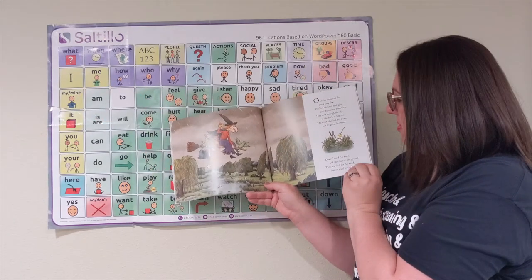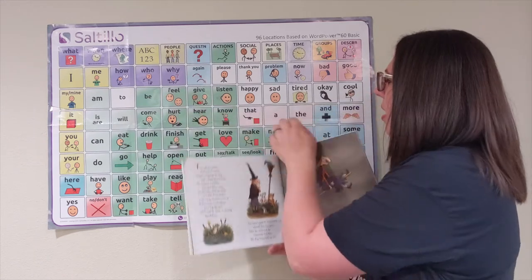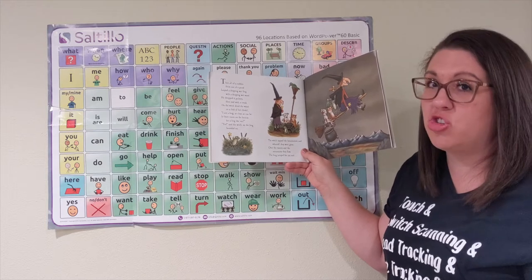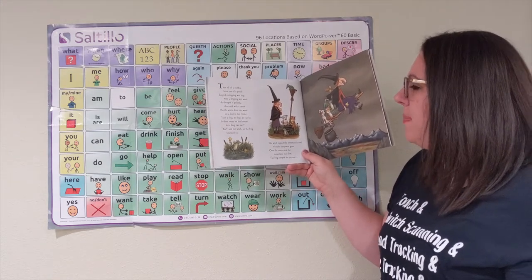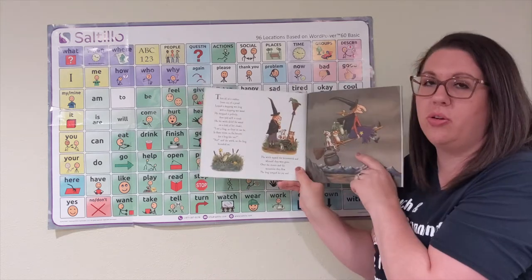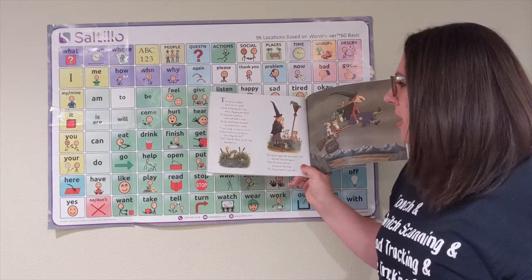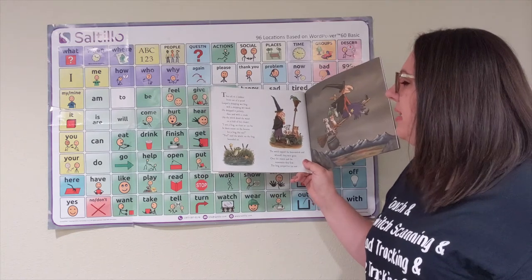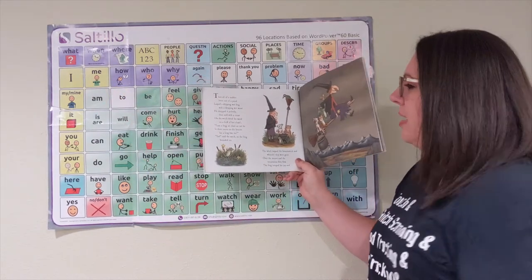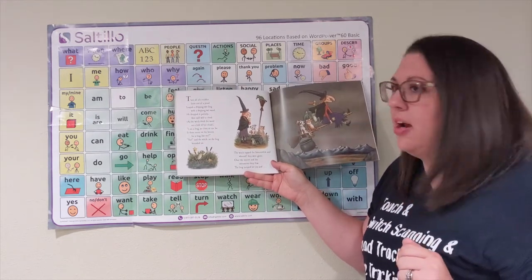I bet it's some kind of water animal that might help them. Then all of a sudden, from out of the pond, leaped a dripping wet frog with a dripping wet wand. He dropped it politely, then said with a croak, as the witch dried the wand on the fold of her cloak — a cloak is like a big overcoat; it doesn't have sleeves, and you wear it when it's cold and rainy outside. I am a frog, as clean as can be. Is there room on the broom for a frog like me? Yes, said the witch, so the frog bounded on. The witch tapped the broomstick and whoosh, they were gone.